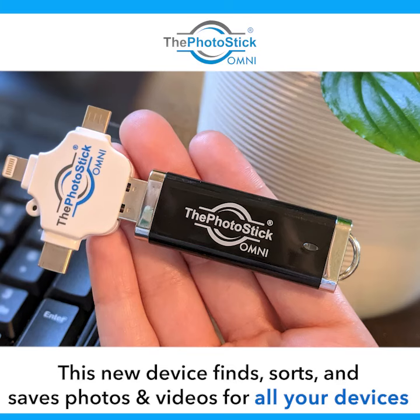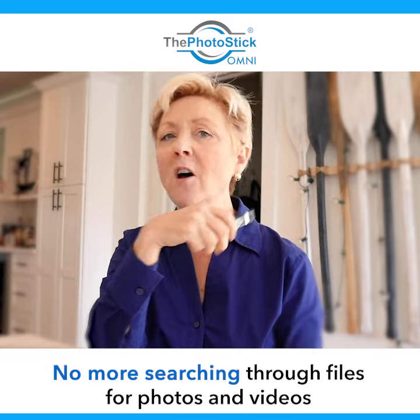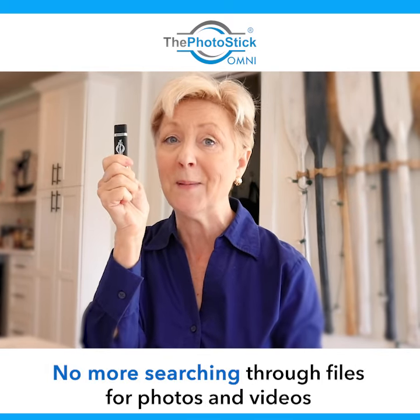I was on Facebook and I came across the photo stick and it promises that it would save all of my photographs and videos in one space.